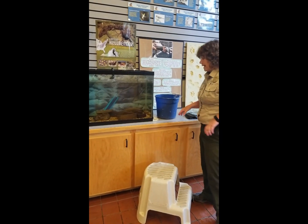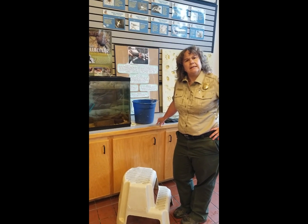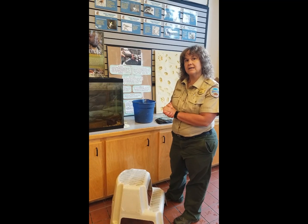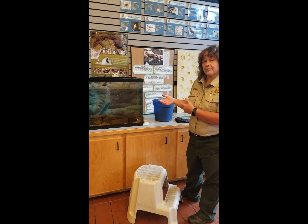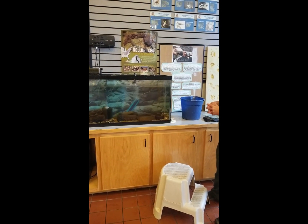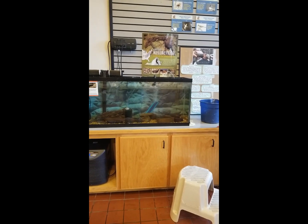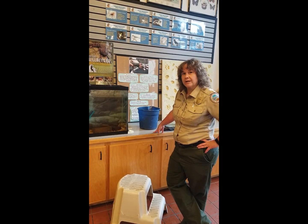The way we were able to get the equipment was through the first Lego League in Abingdon — the fifth-grade Comets. They actually purchased all the equipment along with the Friends of Hungry Mother, providing the habitat for Hunger. But again, we have to do this tank cleaning usually at least once a month, sometimes more. As you can see, Hunger just seems to be pretty happy.